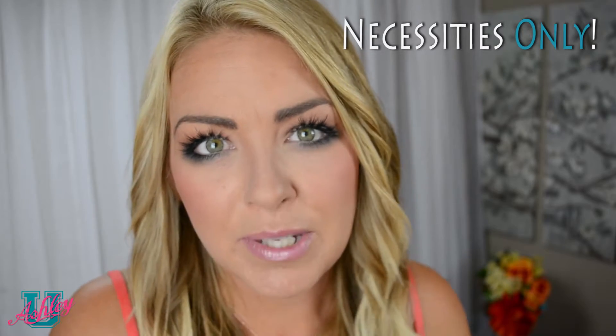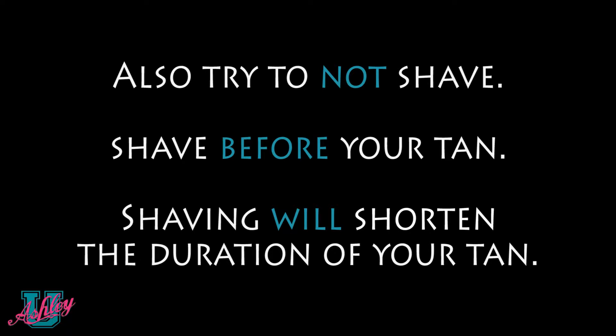Only wash the necessities. When you get out of the shower, moisturize. Put lotion on — I cannot stress that enough. That'll keep that tan nice and bright.